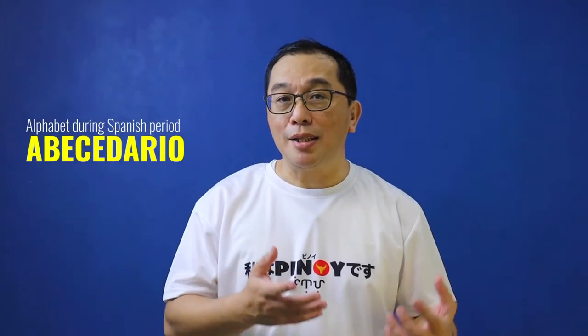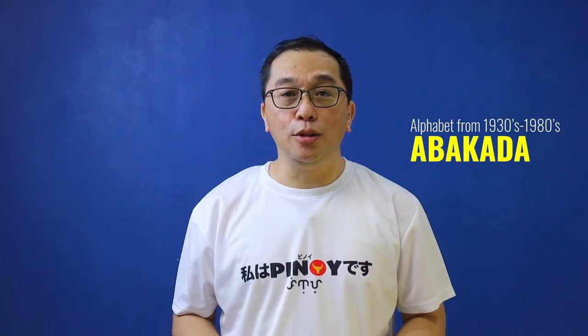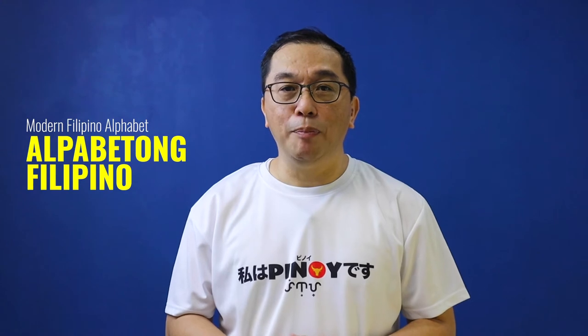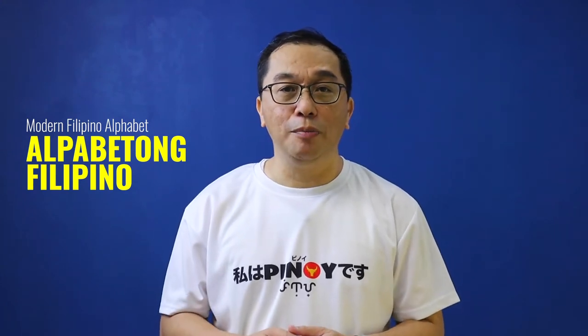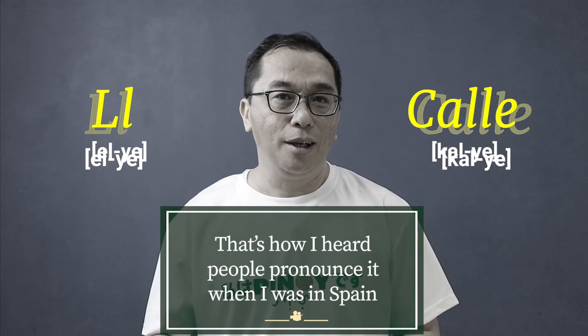Up first is the double L. In a previous video, I talked about how this letter used to be part of the abecedario during the Spanish colonial period but was taken out when the abakada was introduced in the 1930s. It is not part of the alphabetong Filipino or the modern Filipino alphabet introduced in 1987. However, it does appear in Tagalog, although very rarely. The double L is read in Tagalog as L-ye, which is different from the Spanish sound E-je like K-A-D-je, which Filipinos will pronounce as K-A-L-ye. For comparison, in French, the double L is pronounced with a Y sound like Travay.